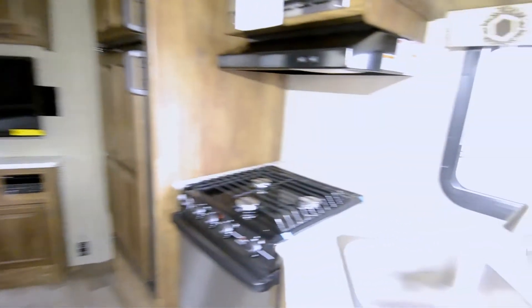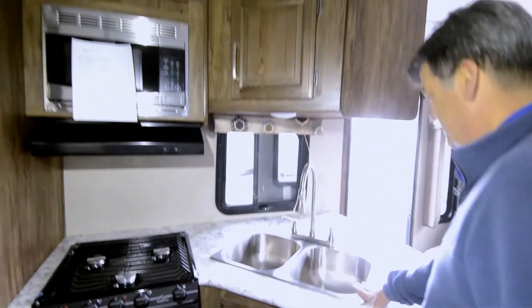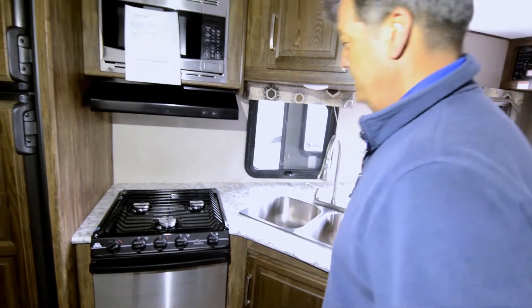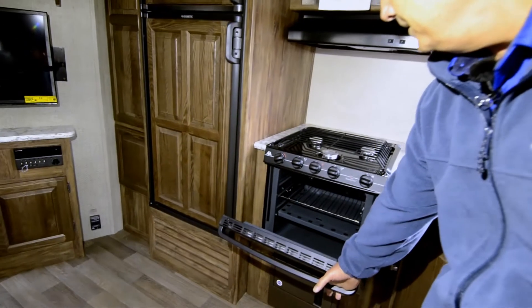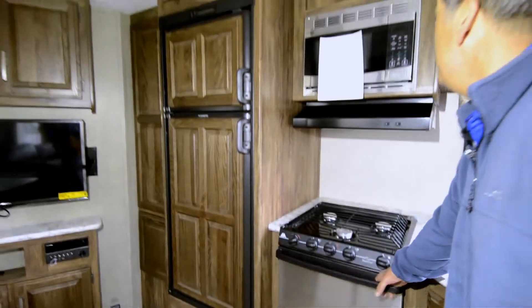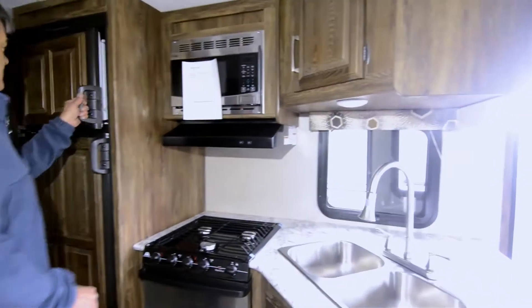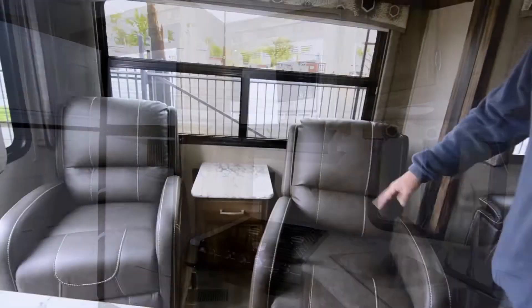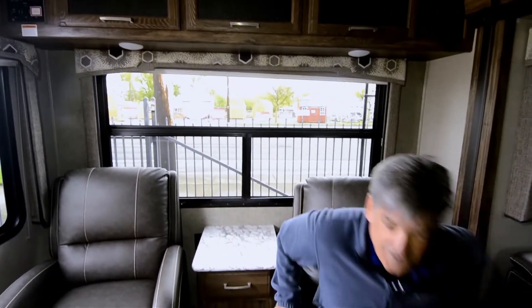Nice cooking area with two sinks, deep wells, your stove, oven, very nice microwave, and a nice-size refrigerator-freezer. Reclining chairs — again, just the comforts of home as you travel around.